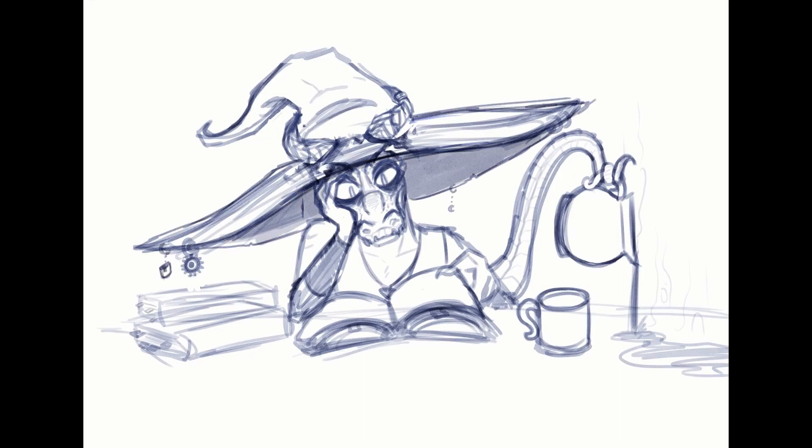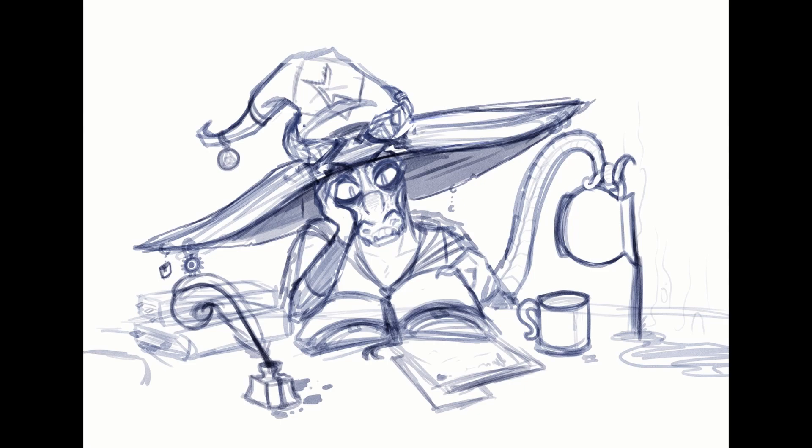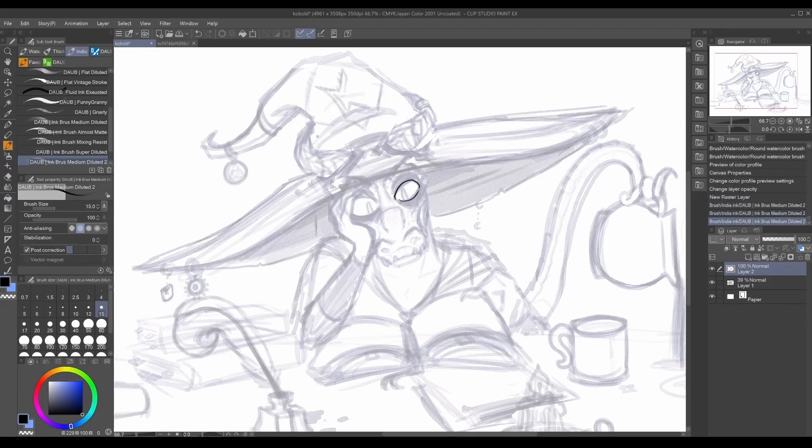One claw trying to pry a lid open as he goes over his tomes of knowledge. The commissioner requested charms on his hat and other symbols displayed throughout the picture, and as this process goes on, you will see them pop up as we go. As I began to fill in his environment, he also wanted him to be pouring a cup of coffee — but missing the cup entirely. I was bummed I couldn't get his tail in the shot, so I snuck it in by making it pour the coffee. And missing terribly.